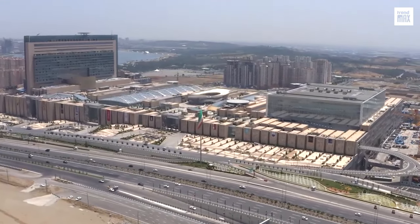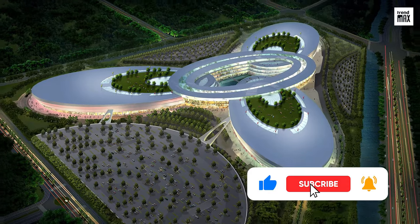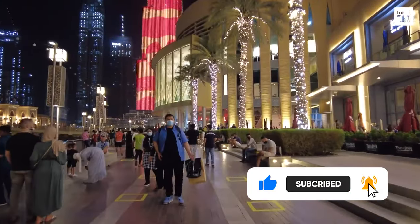If you thought the mall in your city was big, well, you were wrong. If you enjoyed this video, please like, share, and ring the bell. Keep learning with our content.